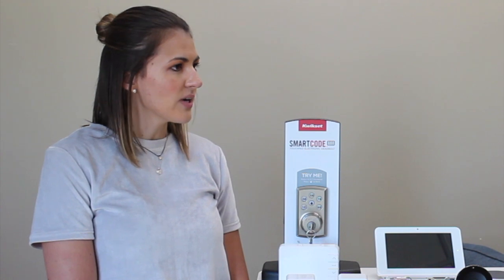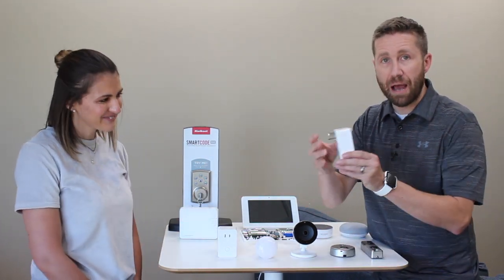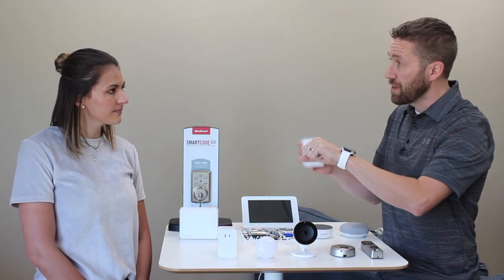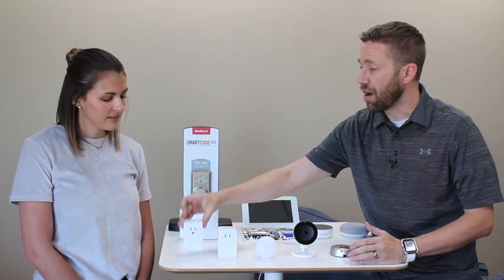These in-wall switches have enough intelligence in them to control an appliance — a lamp, or any number of things. What appliances or devices do you have plugged in your home? A hair straightener, for example, is a great example. I've heard many women say that they come home and find out it's still plugged in. Plugging this outlet module into a standard outlet and then plugging your hair straightener into this allows you to say, when I drive away from home, turn this device off.